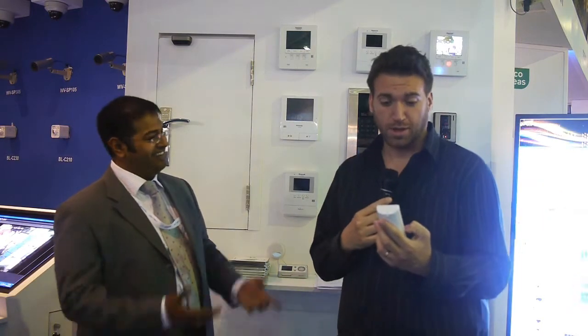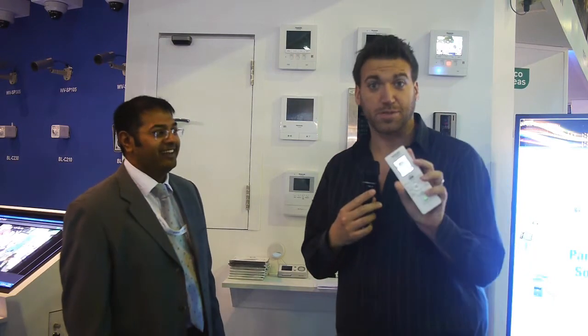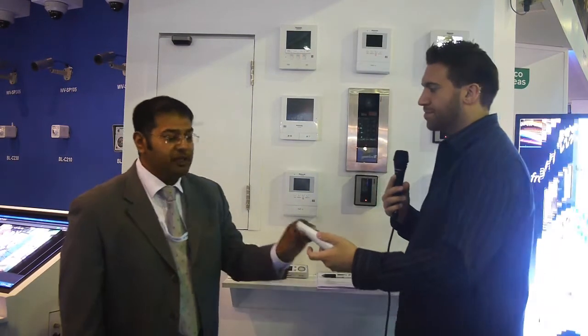Oh, who's at the door? It's Philip! And I don't know what button to press, but this is very cool. You can actually have a full-fledged communication with the person before you let them in.